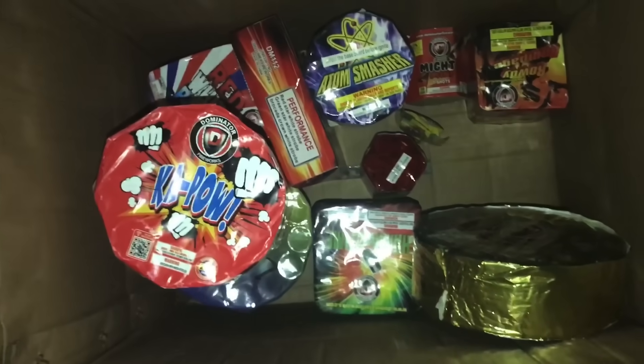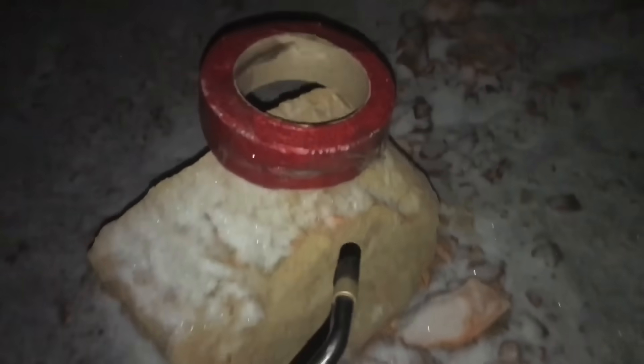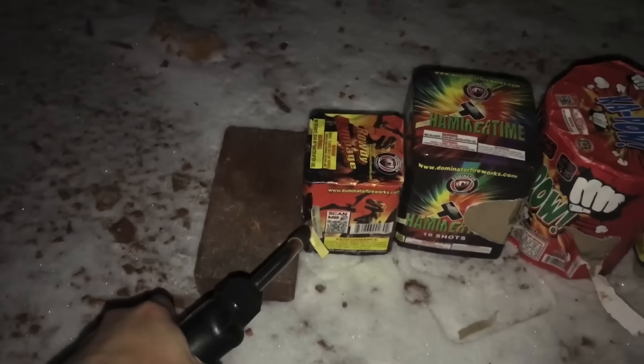Now we're going to do some of the bigger stuff. I almost forgot that we have the Jitterbugs — I have no idea what this does. So let's go ahead and hit that. Questionably legal, but I hope you guys liked that. Oh my god. It's time to do the smaller 200-gram cakes. Let's go ahead and start with Rowdy Rampage — see what that does. I really like the label on that one; reminds me of Jurassic Park.